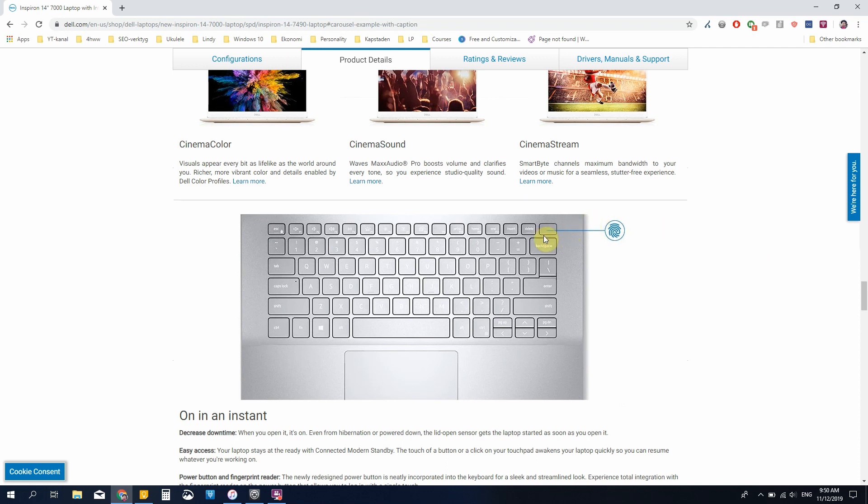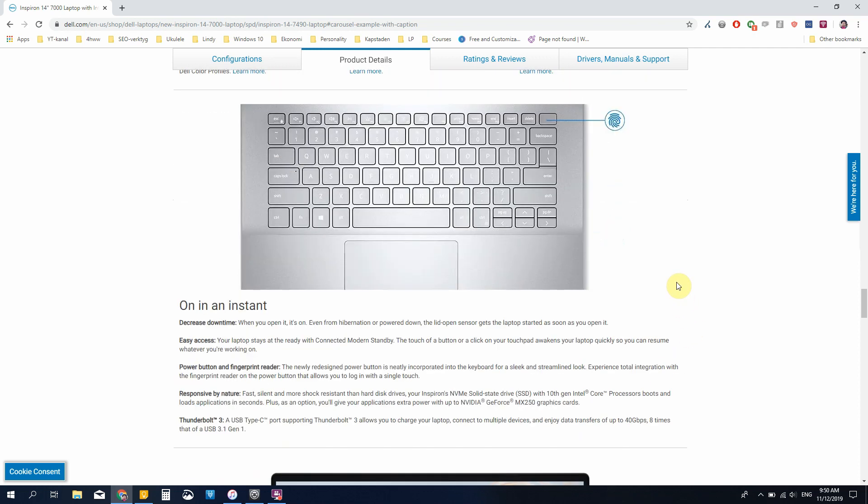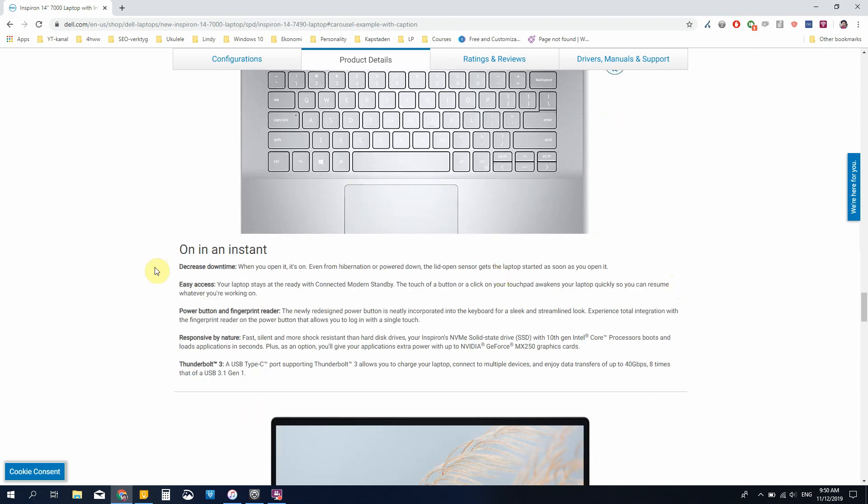We also have the keyboard with the integrated fingerprint reader in the power key — that's interesting to have, for sure. Of course, there is no numpad as in the 15-inch version. They also pitch the feature of opening the lid and the computer starting straight away, even if it's completely turned off. Some people really like that feature, some find it incredibly annoying. I'm somewhere in between — sometimes I like it a lot, and sometimes I couldn't care less.